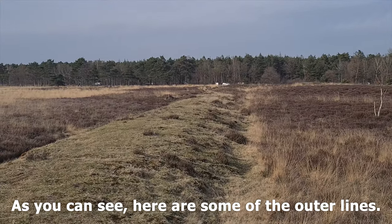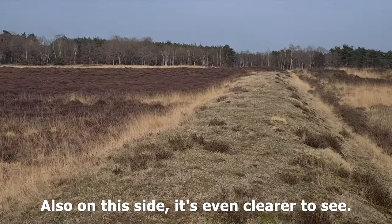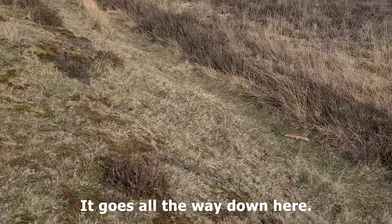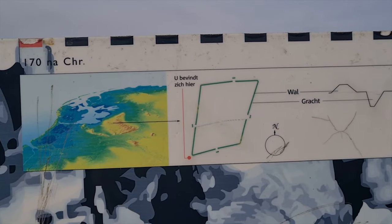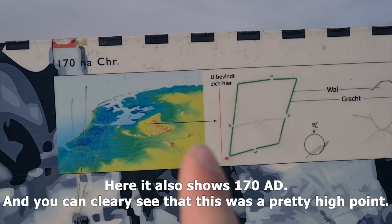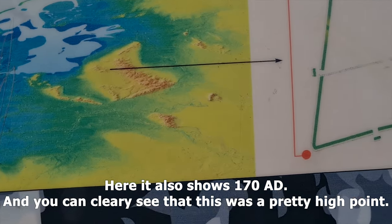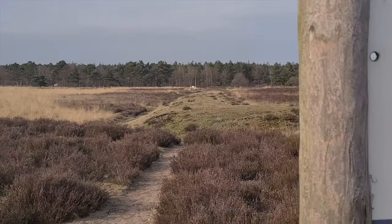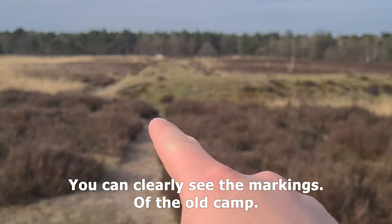As you can see, here are some of the outer lines, and on this side it is even clearer to see — it goes all the way down here. This sign also shows 170 AD, and you can clearly see that this was a pretty high point in the Netherlands. If you look around, you can clearly see the markings of the old camp.